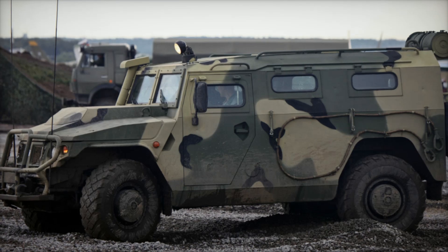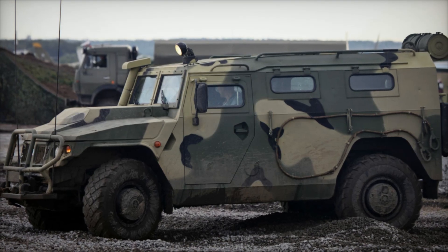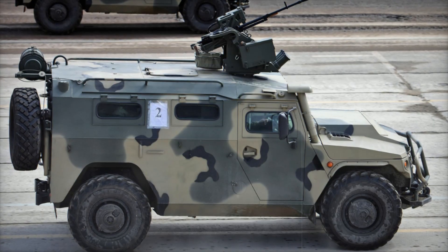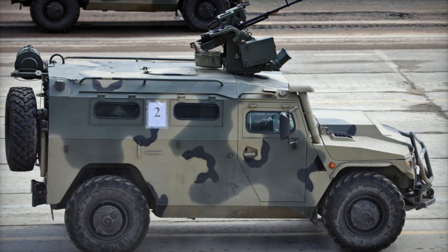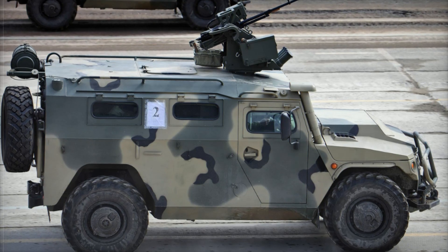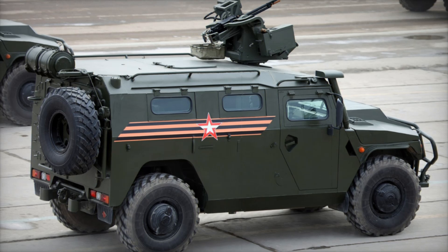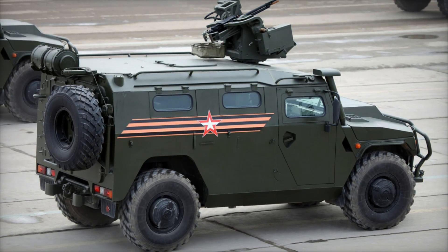In its Tiger REM update, the vehicle received enhanced armor protection and additional seating for passengers, meaning the Tiger can carry more troops while maintaining its ability to withstand enemy fire. There's also the Kornet-D/EM version, which takes the Tiger to a whole new level by adding a Kornet-EM anti-tank missile launcher on the roof.